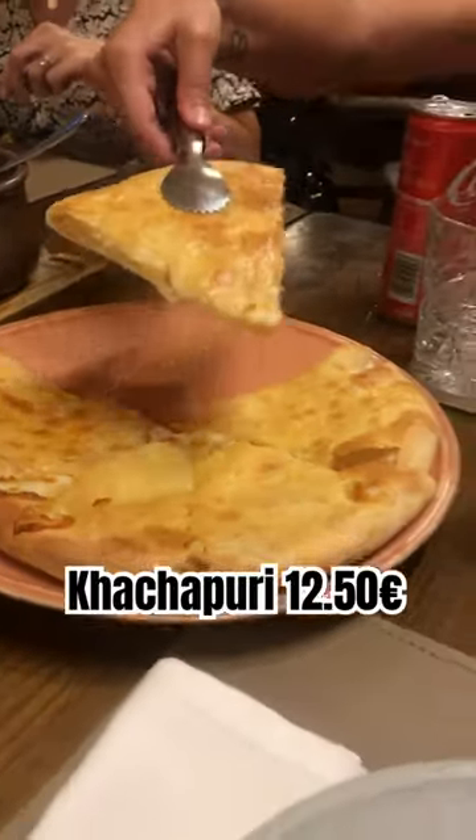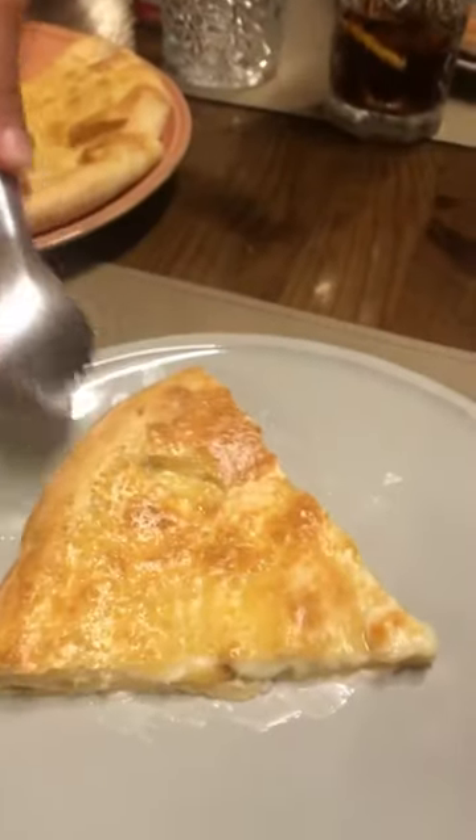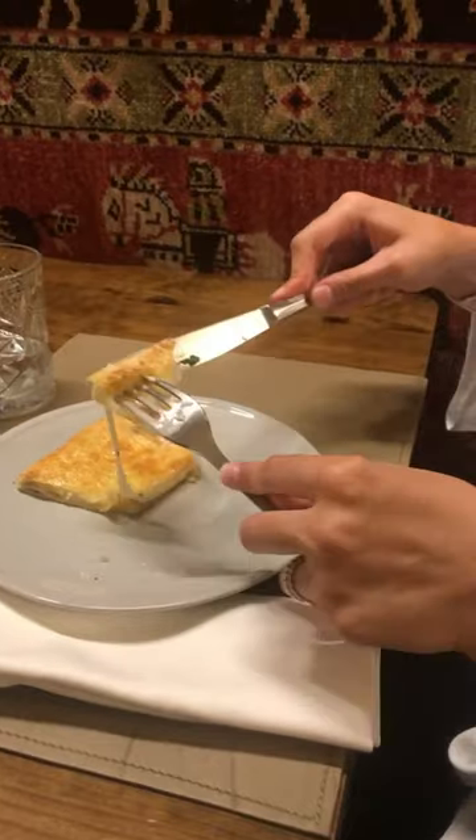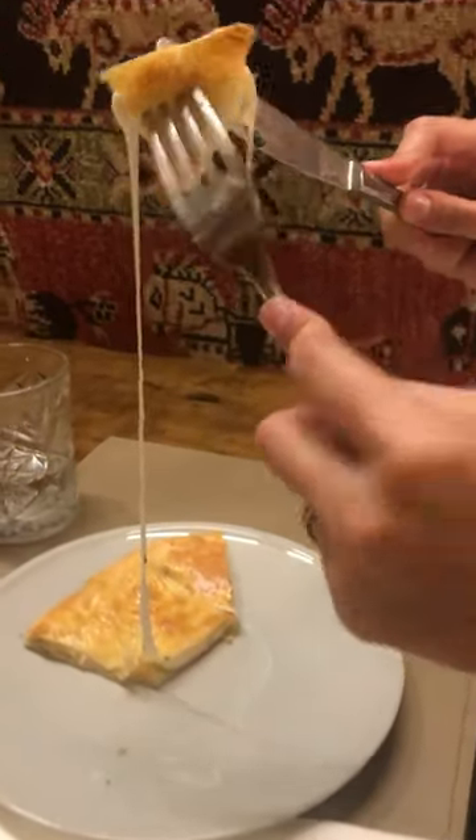We then ordered this cheese pastry, which is a traditional pastry from Georgia. To me this kind of reminded me of a very cheesy pizza, so it goes without saying it tasted really good.